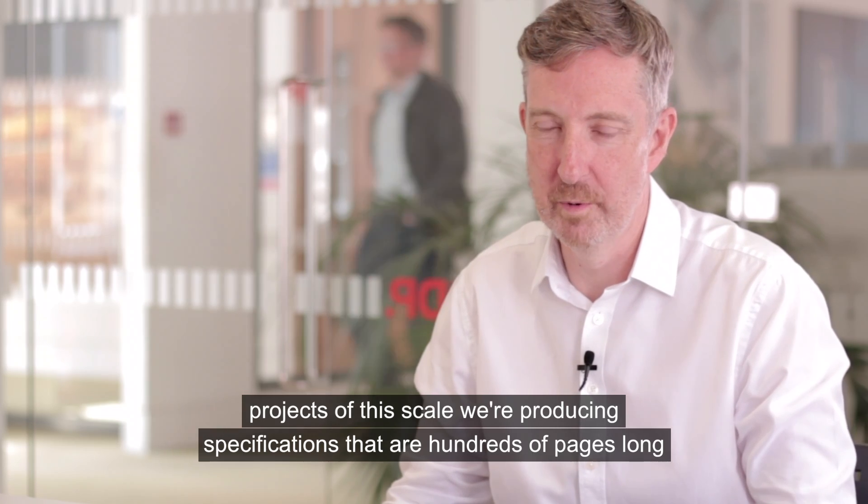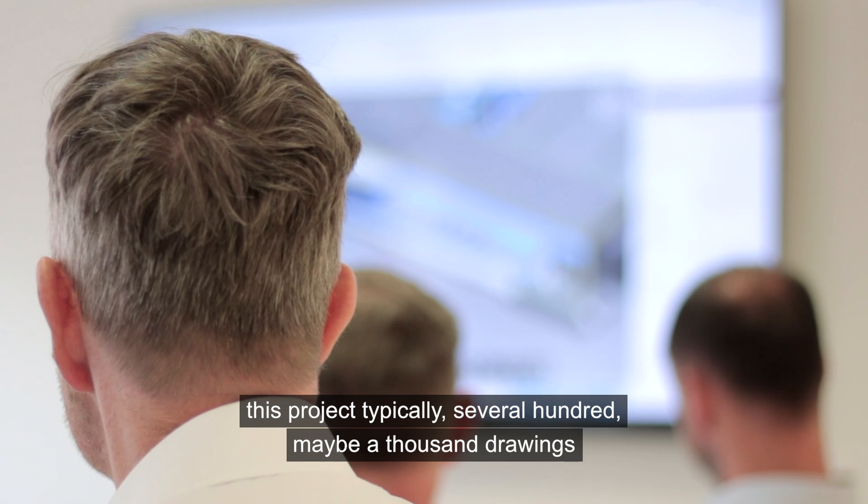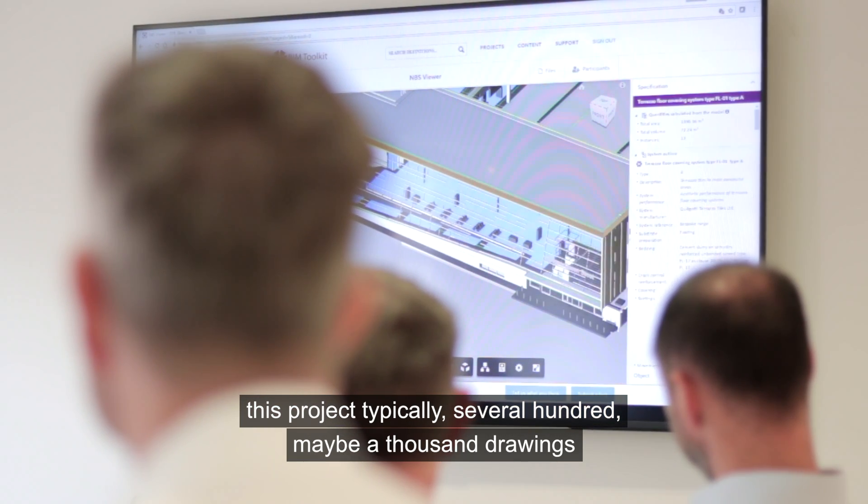A project to this scale — we're producing specifications that are hundreds of pages long, and those obviously relate to drawings, maybe thousands of drawings on a larger project. On this project, typically several hundred, maybe a thousand drawings.